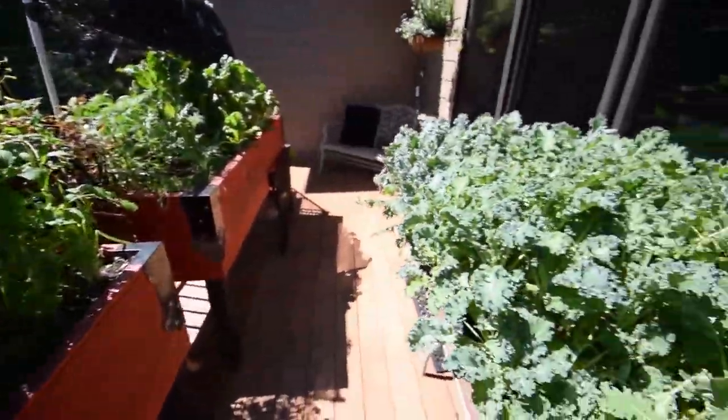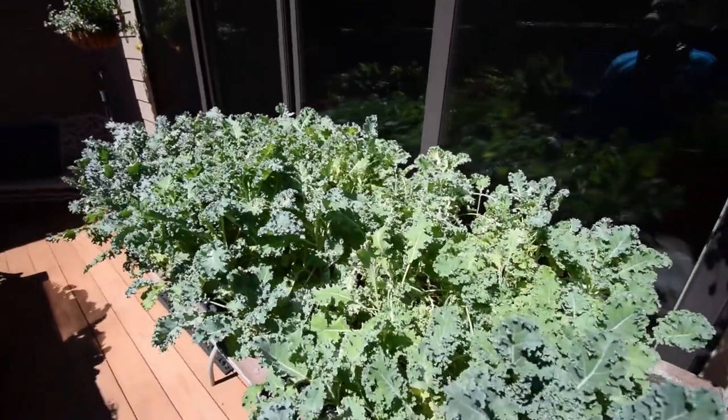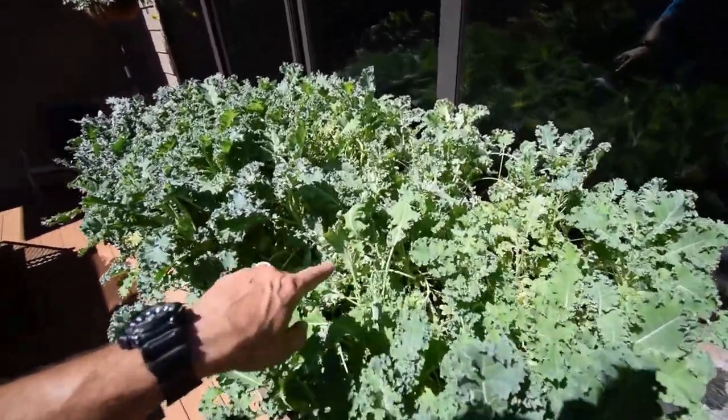Kale's doing nice — kale over here too. We see a lot of the parasitic wasps coming through here and doing their hunting.